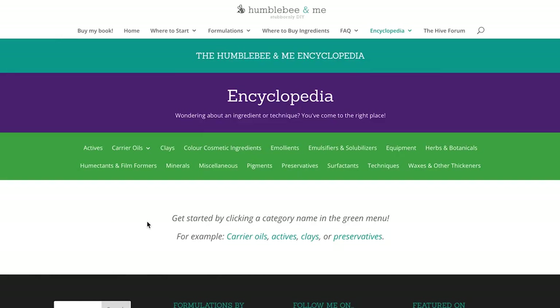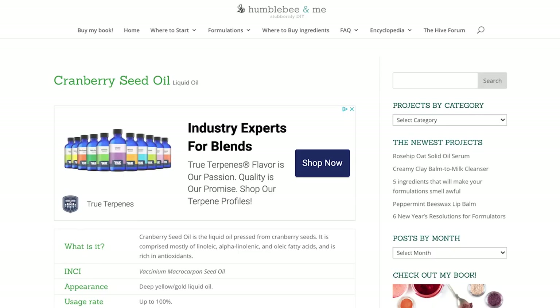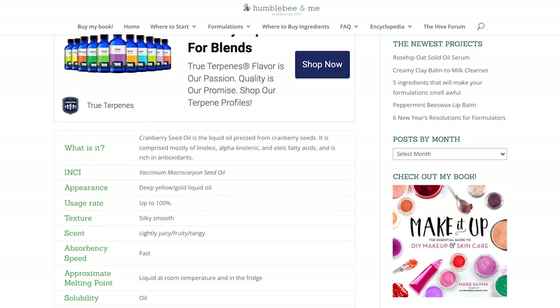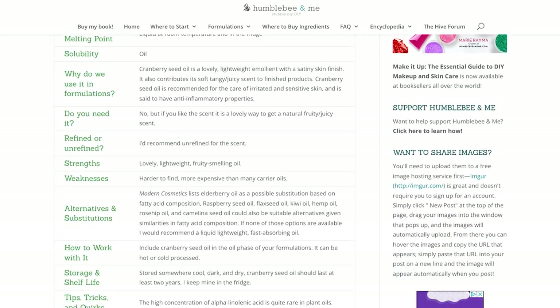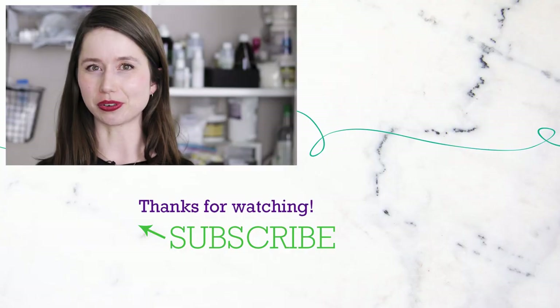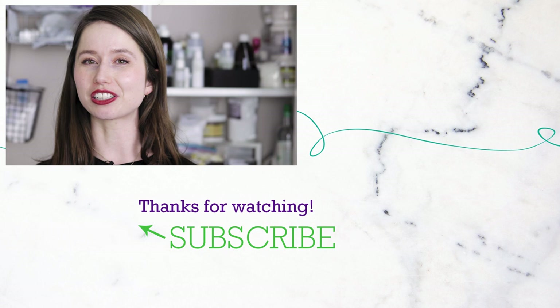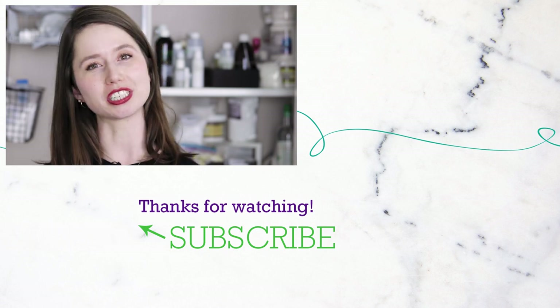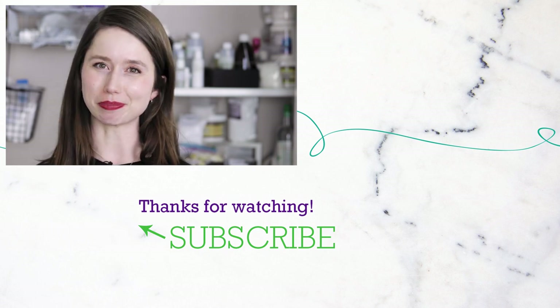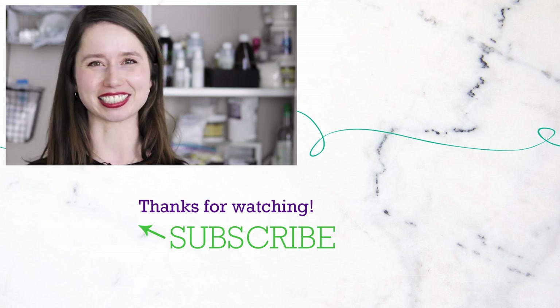And those have been my five favorite ingredients for making your formulations smell fabulous. If you would like to learn more about any of them, please make sure you are looking them up in the Humblebee and Me Encyclopedia — a totally free ingredient research resource located over at Humblebeeandme.com. And of course, if you would like to make some things with these wonderful ingredients, I have included five of my favorite formulations made with each ingredient in the partner blog post linked below. Thank you so much for watching. Please subscribe and I will see you next time. Bye.